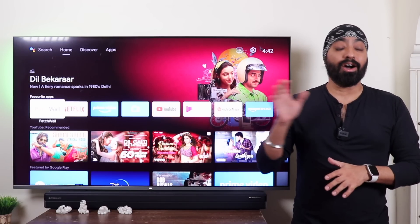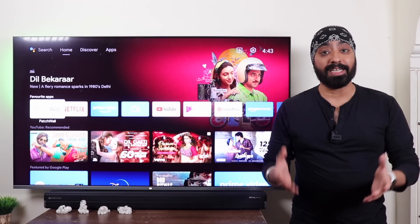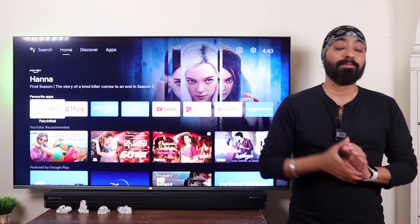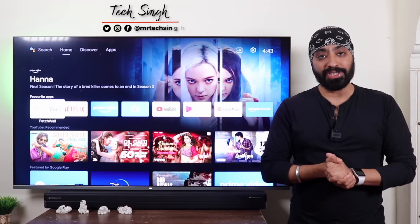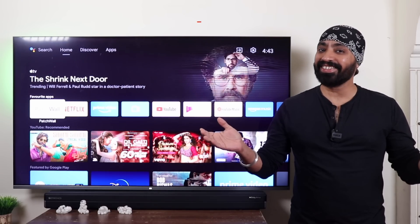Now I know you have a lot of questions — how do I get it, which Android TV will support it, does it make the experience any better, what are all the changes? Well, that's what I'm here for. I'll take you through all of them. But before we begin, subscribe to my channel and press the bell icon so you never miss an update. Also follow me on my social media handles for more tech info. Let's get started.